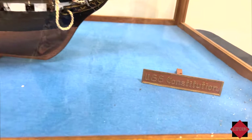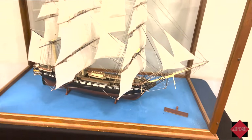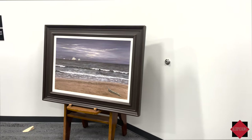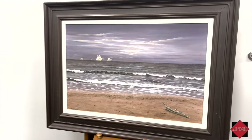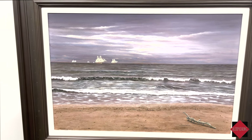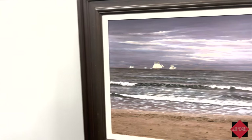Here they have a replica of the Constitution ship, and a beautiful painting of a lake with ships off the coast.